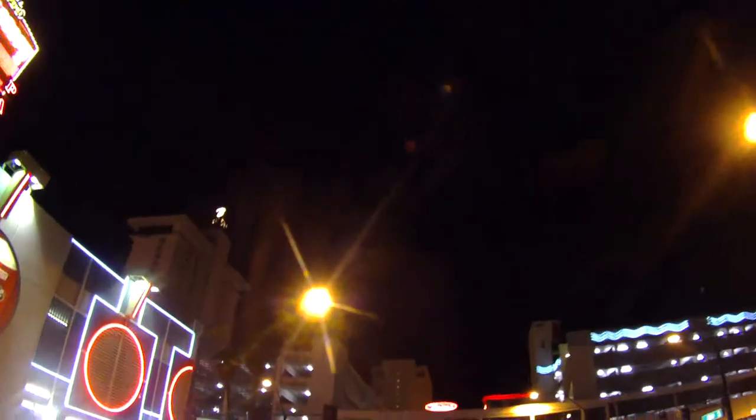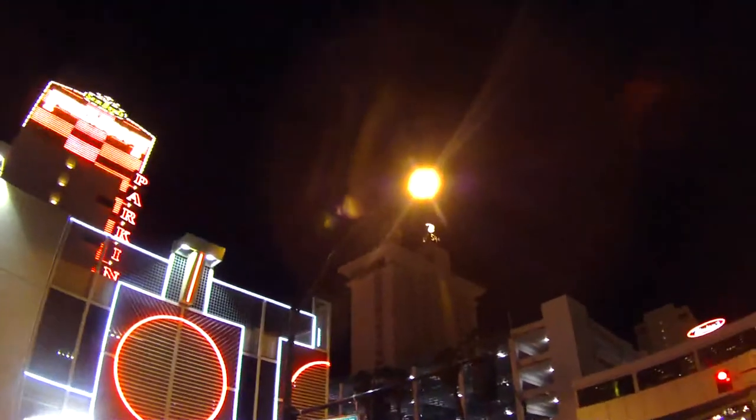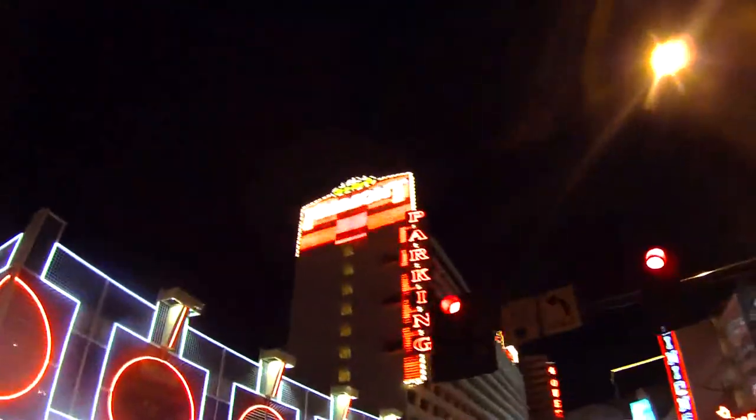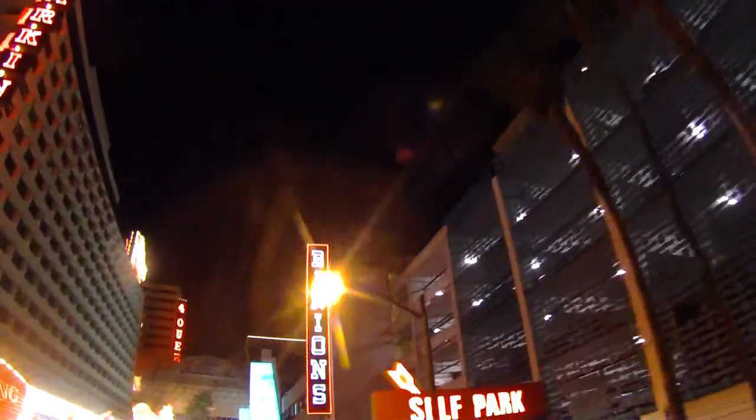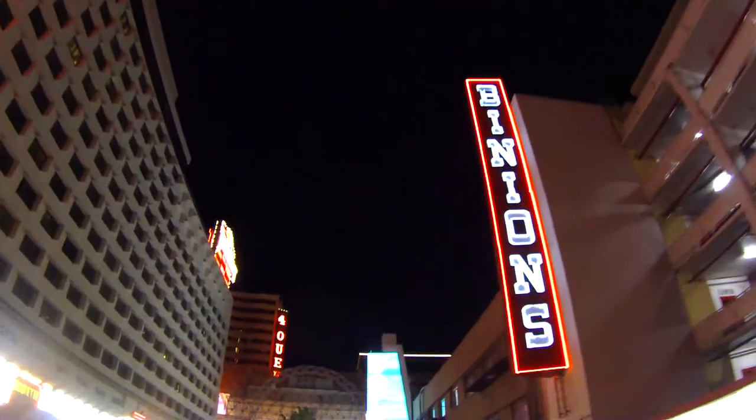Here is the Fremont Hotel — that is where Mr. Wayne Newton got his start when he was only 15 years old. He had to come through the kitchen because he was only 15 and couldn't walk through the casino. He had to do six 45-minute sets a day working here at the Fremont Hotel. Over on the right-hand side, this is where you can get your picture taken at Binion's with a million dollars — it doesn't cost anything, but it takes 30 minutes to print.